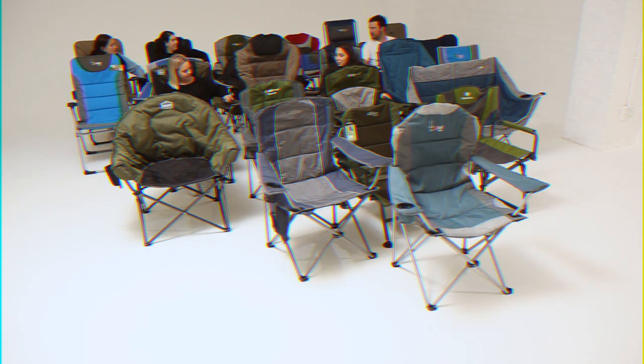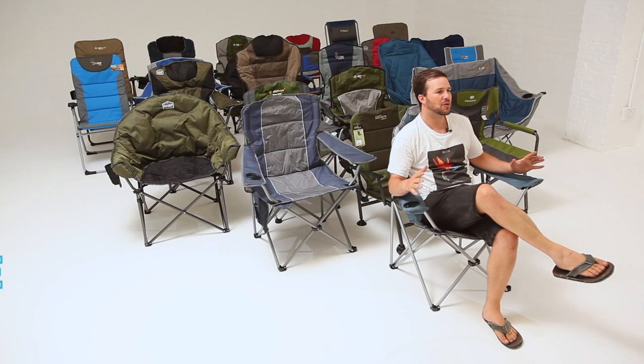Hi guys, it's Matt here at Getaway's Gear with Elisa, and today we are reviewing camping chairs. We've got 25 chairs behind me here, the team is going to help me review all of them and find out which ones are the best. So let's dive in — or rather, just take a seat.